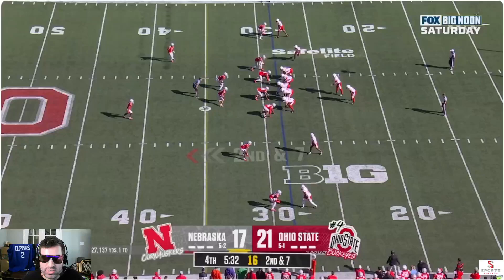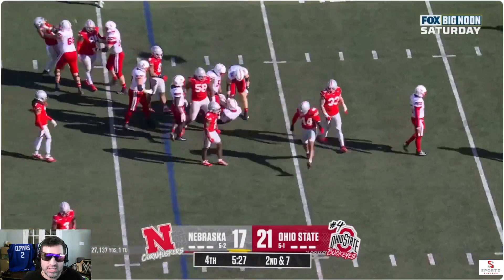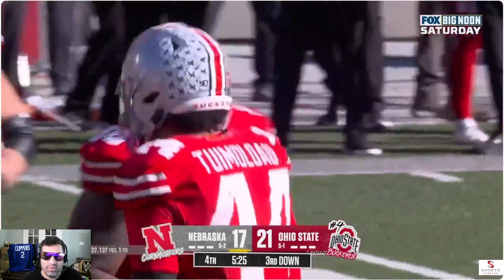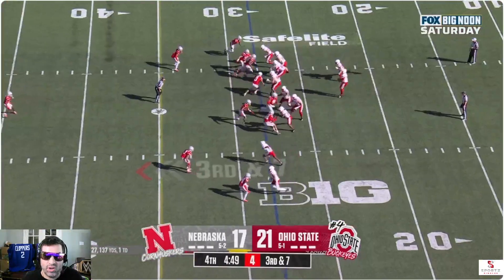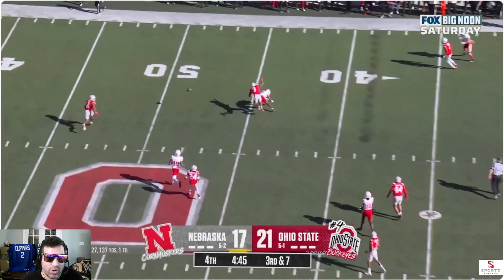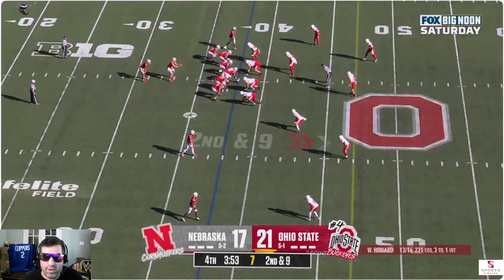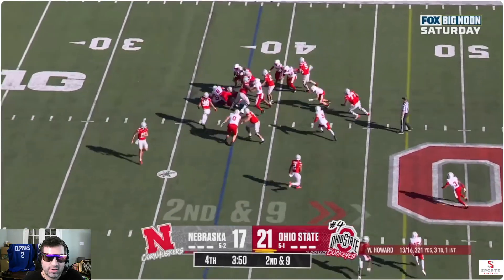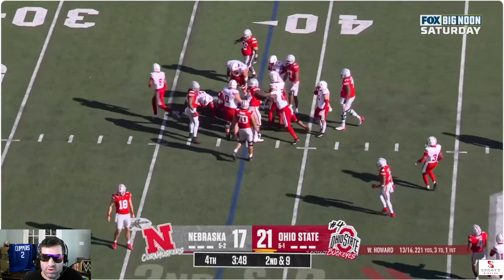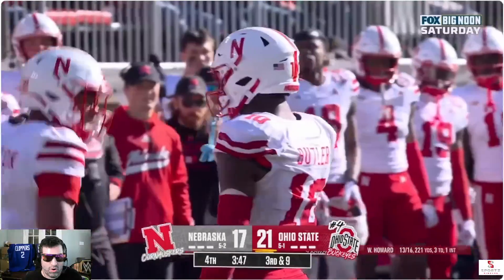Tough battle against the non-ranked Nebraska. Nice defense. Man, if Nebraska was able to capitalize earlier in the game, they should be up by one or two scores. No flag on that one. But again, I think Ohio State's overrated. They are looking overrated.